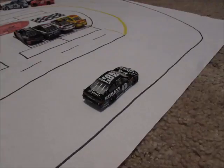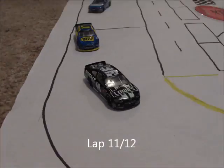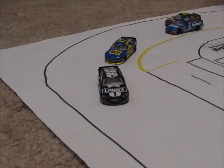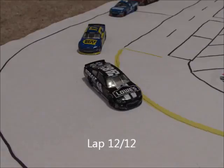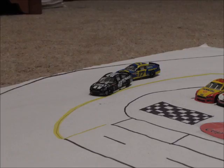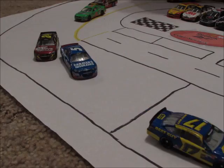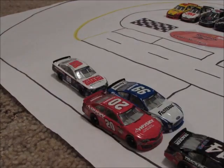Three laps to go — Jimmy Johnson is the leader with a decent gap over Stenhouse, who is closing with two laps to go. Stenhouse gets to the back bumper of the 48. Can he make a move? White flag is in the air. Johnson pulls away briefly, but Stenhouse is closing the gap again. He's right there — but Jimmy Johnson is going to win here at Bristol!